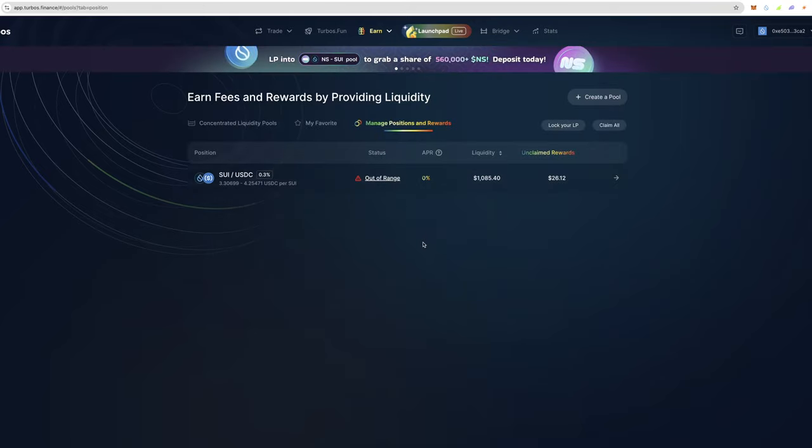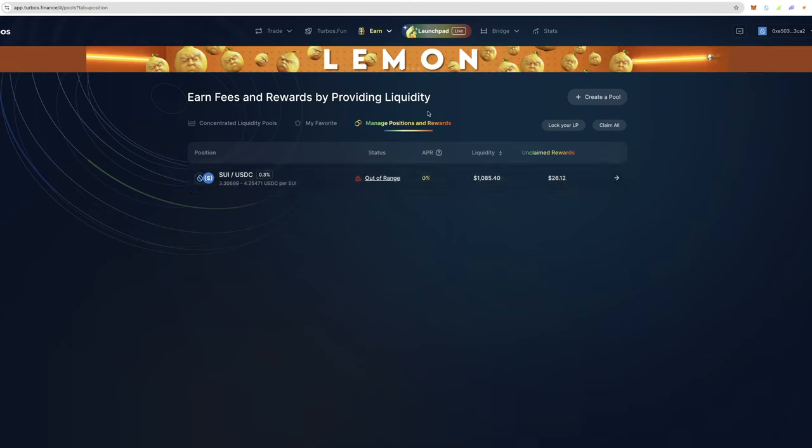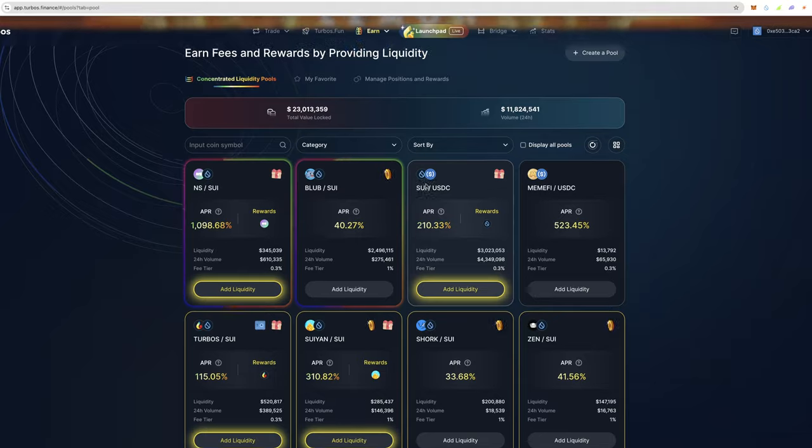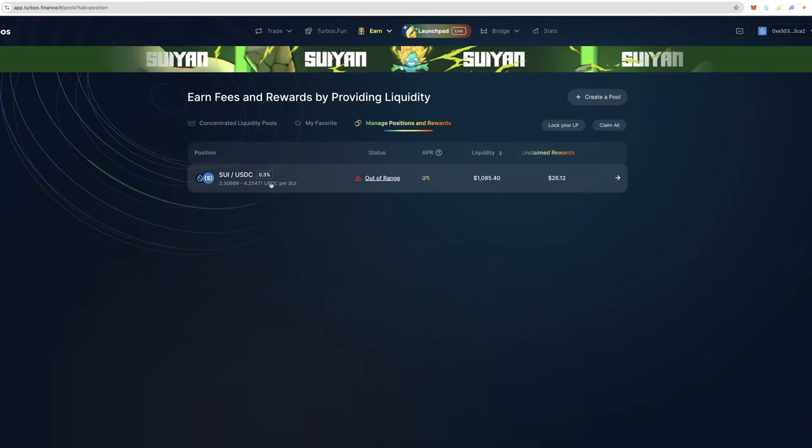$26 in rewards in maybe three days isn't too bad. Looking at the APRs on Turbos, you can currently get 210% APR on SUI/USDC, which is the position I've been in for a very long time. I did have almost $10,000 in this at one point.